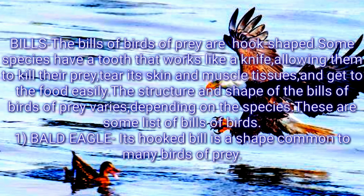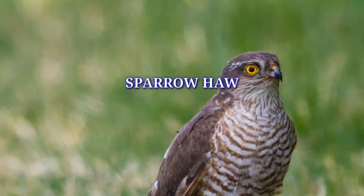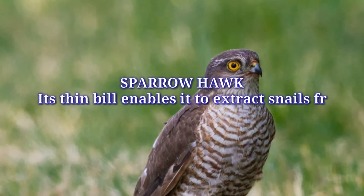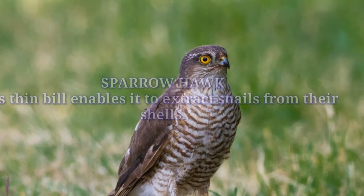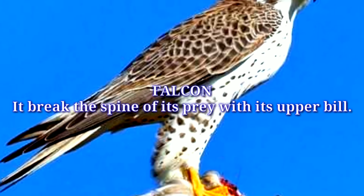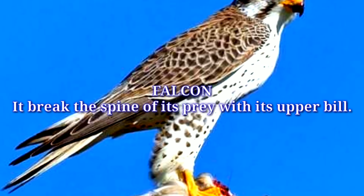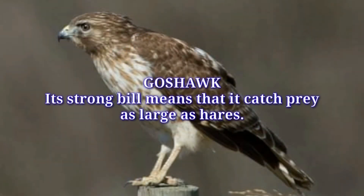1. Bald eagle: Its hooked bill is a shape common to many birds of prey. Sparrow hawk: Its thin bill enables it to extract snails from their shells. 2. Falcon: It breaks the spine of its prey with its upper bill. Goshawk: Its strong bill means that it can catch prey as large as hares.